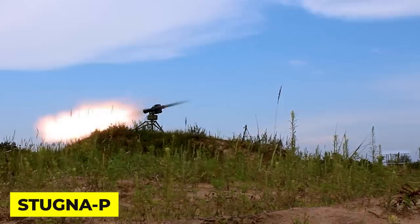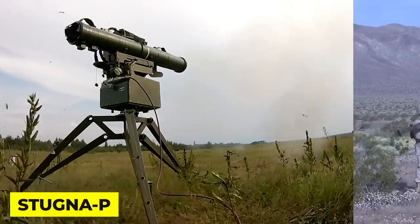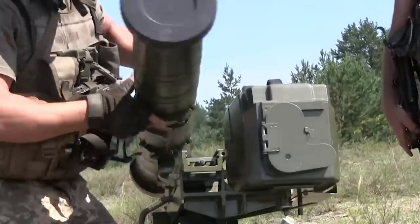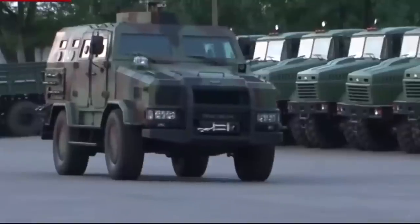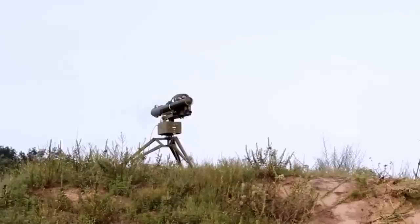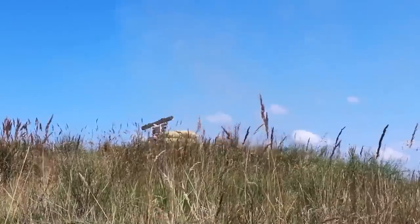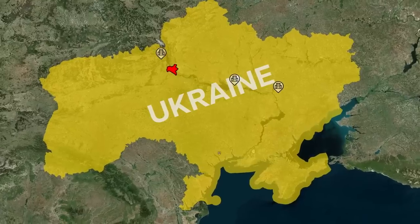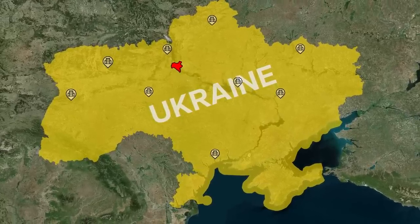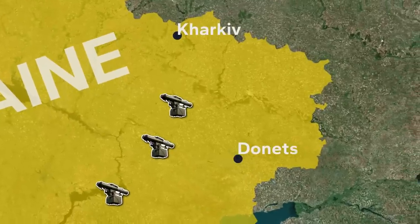While it is heavier and slightly less powerful than the American Stinger or British Javelin missiles, the Stogna P can be launched from a variety of platforms, including by infantry soldiers, light vehicles, and helicopters. This versatility has made it an extremely valuable asset for the Ukrainian military, since it can be used in a wide range of scenarios and environments. Early in the war, many of the Stognas were deployed in urban areas, destroying scores of Russian tanks on the roads to Kyiv. With the war's new focus in eastern Ukraine, Stogna missiles have proven valuable in rural off-road settings.